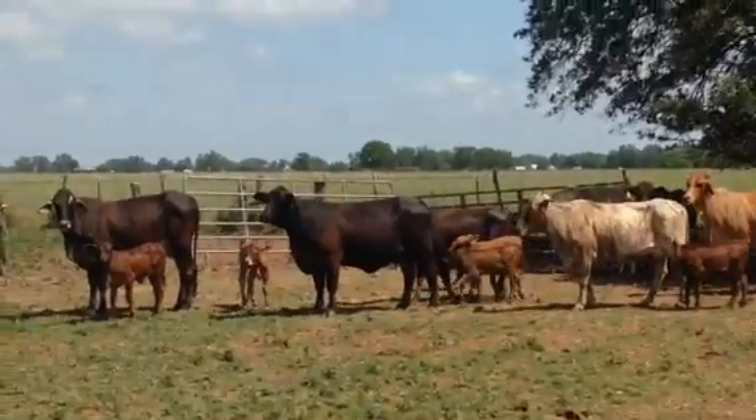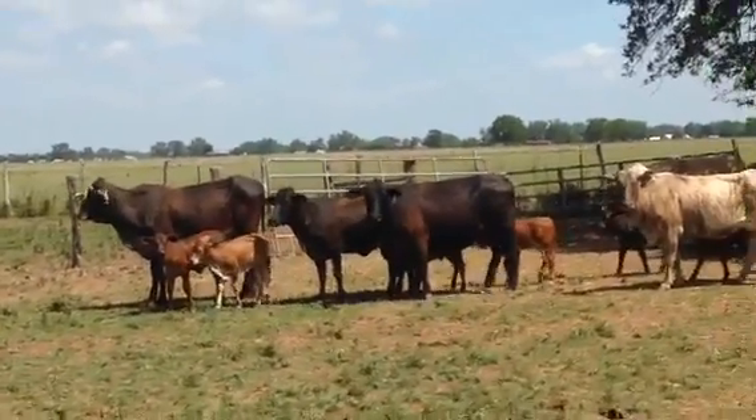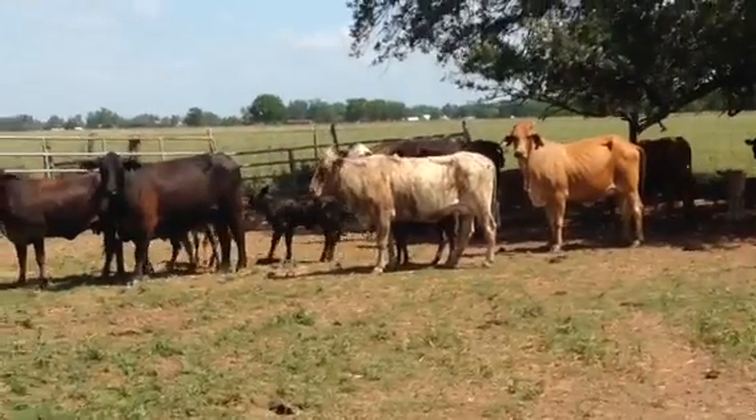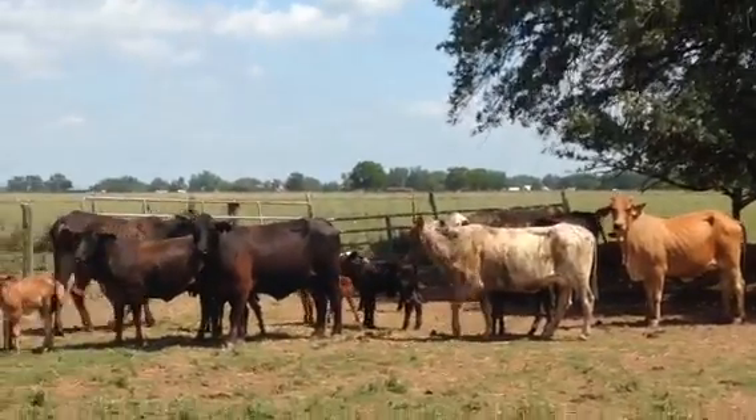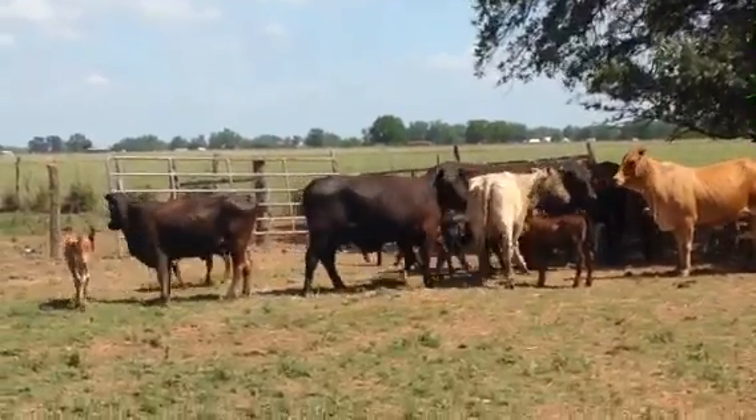That cow right there in the middle, she's kind of funny — she has a Steiner brand, she's a registered Brangus. Exposing back to a black Angus, possibly semi-Angus, main Angus, whatever.